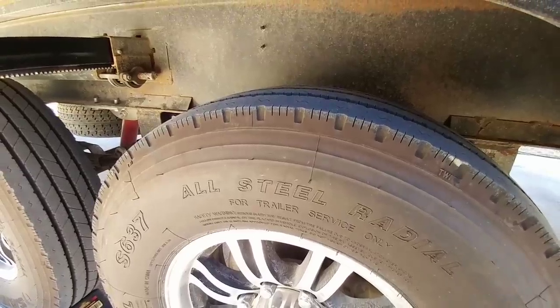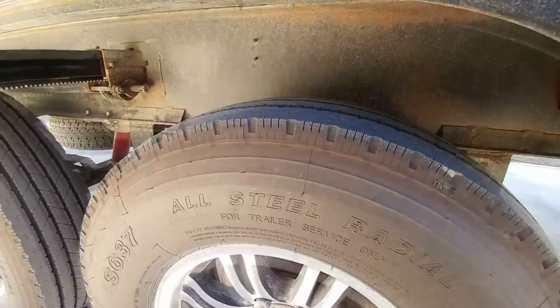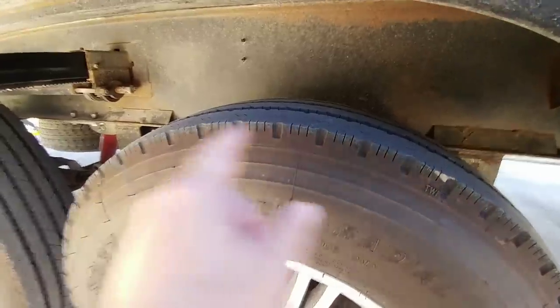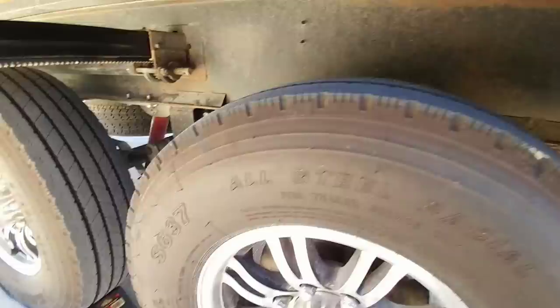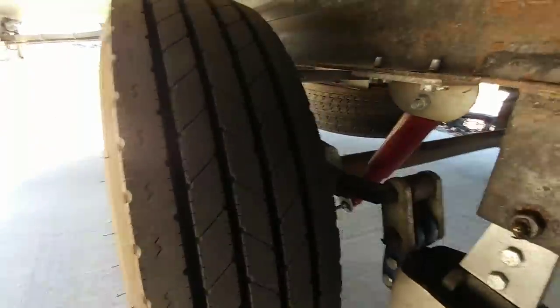I got to take a moment and clear this up. So many people like to comment that it looks like the tires on my fifth wheel — these Saloon S637s — are bald on the edge here because it looks smooth. This is what's called a rib tire, and as you can see from back here, it's definitely not bald.